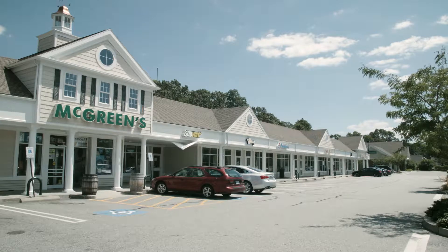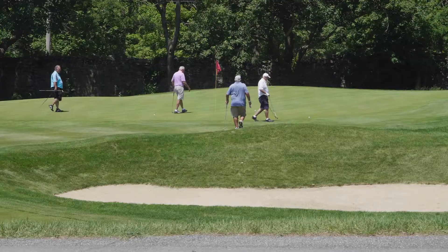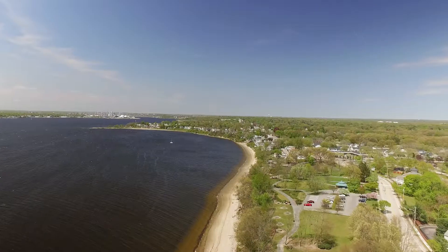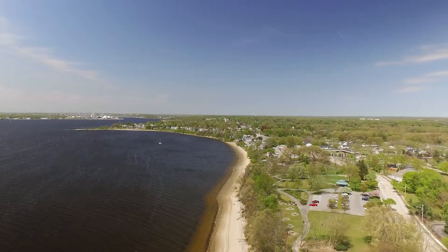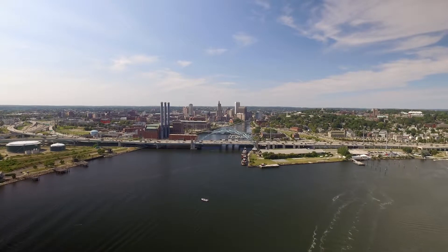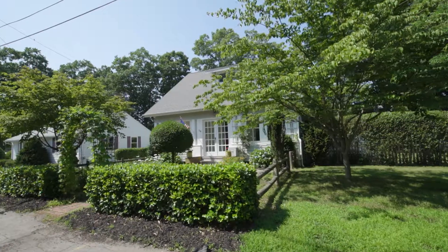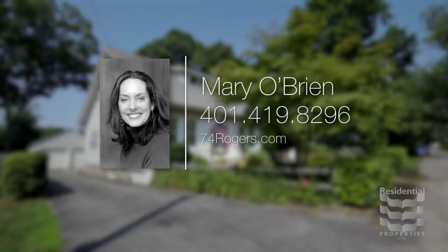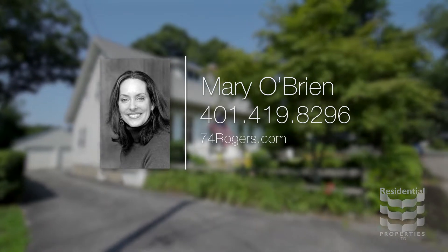Shop at the Riverside Shopping Center or play a round of golf at one of the many local courses. This quiet town is right by the water and boasts multiple marinas while being 20 minutes from downtown Providence. For more information, please visit the property website or call Mary O'Brien at area code 401-419-8296.